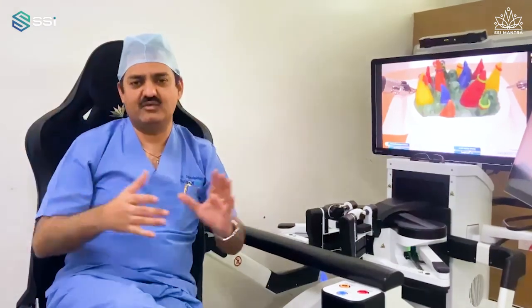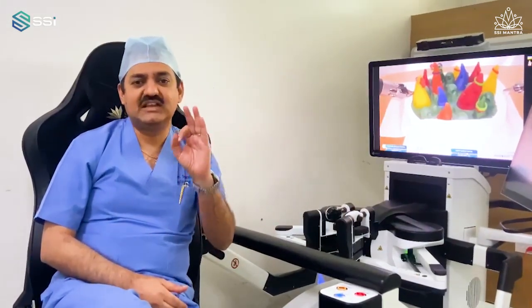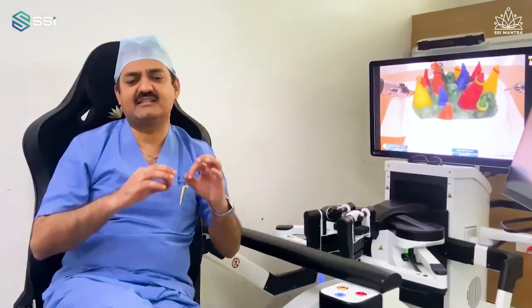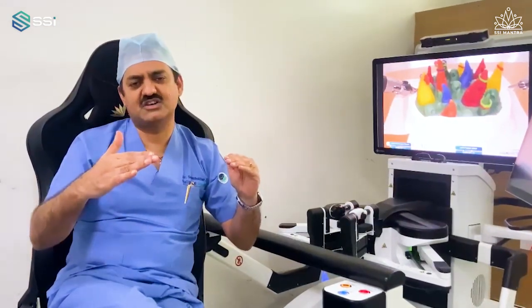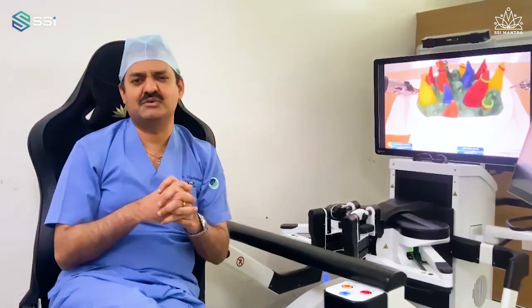Other platforms don't have a bird's eye view. The quality of the 4K HD 3D camera on SSI Mantra is amazingly good. The energy source — working with hot shears and the bipolar system — is extremely good.